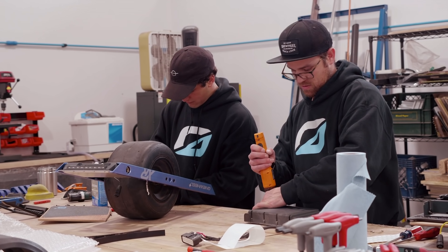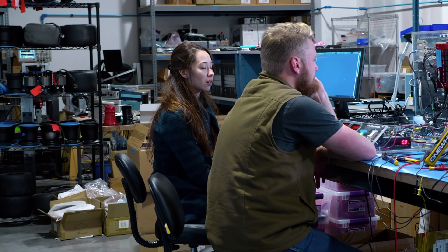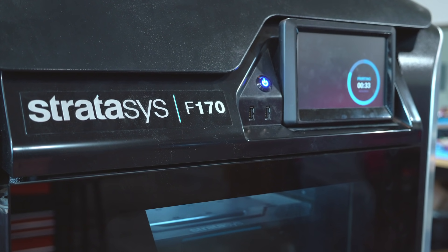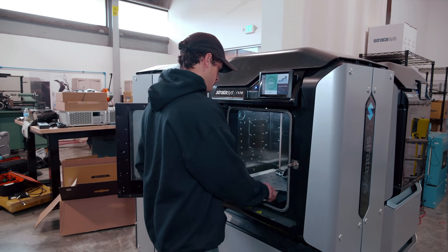We have a pretty fast iterative product development methodology here. We go from idea — a conversation with our engineers — to a CAD model, and then we'll have it on a printer often that same day. And in a few hours, we've printed out a part and we're ready to go try it.